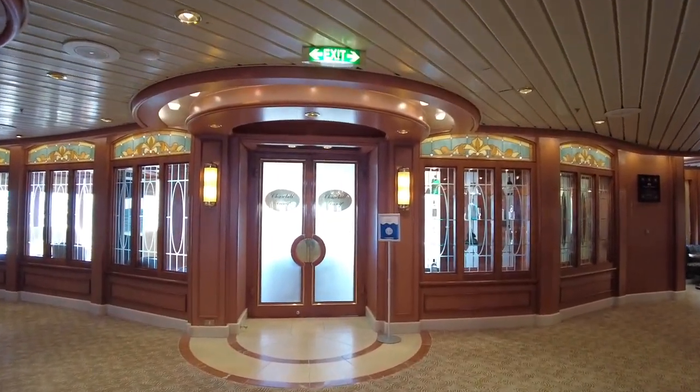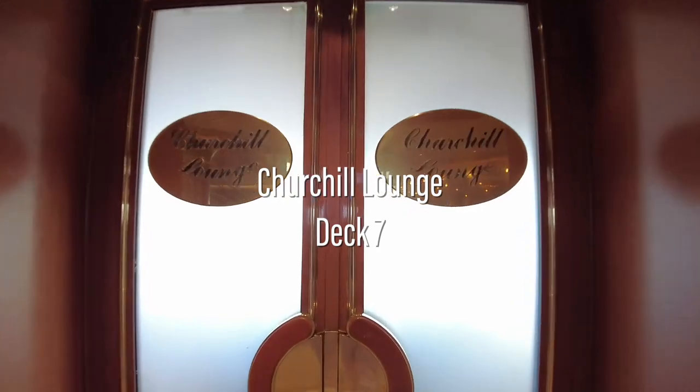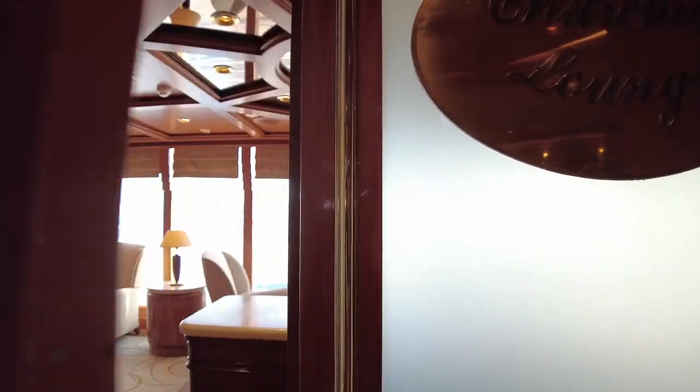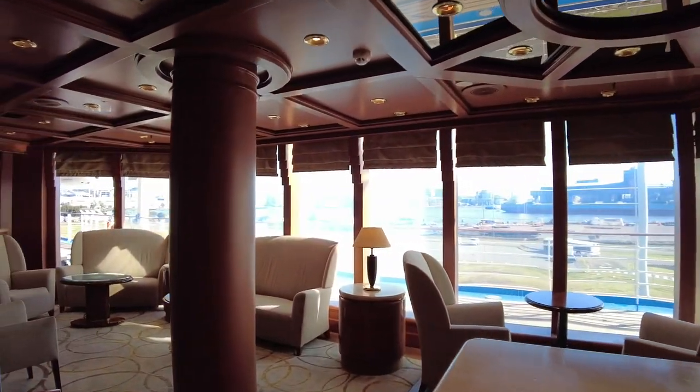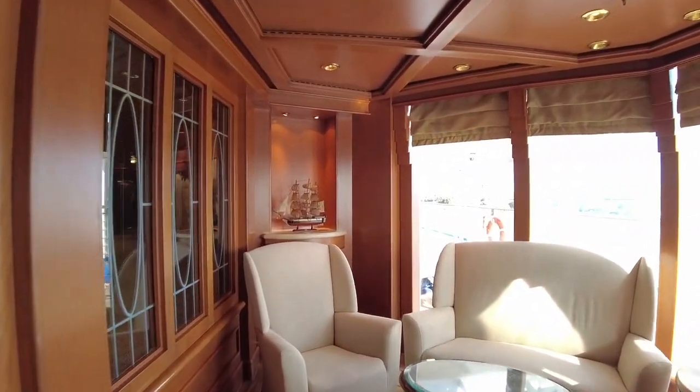Off to the starboard side is where you'll find Churchill's Lounge. This cosy nook is ordinarily a cigar lounge. Though on Australian sailings where smoking indoors is prohibited, this venue is instead a peaceful zone where you can enjoy some quiet time.